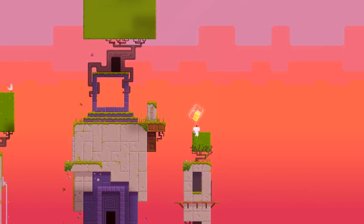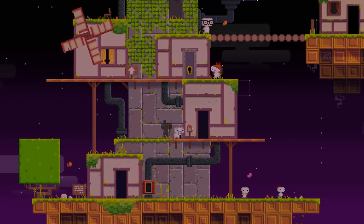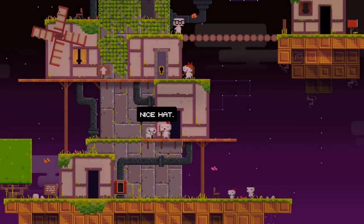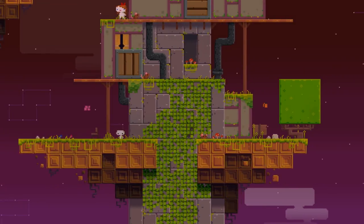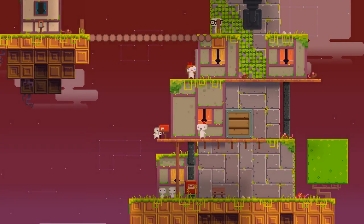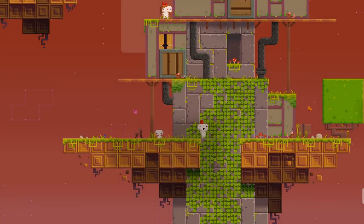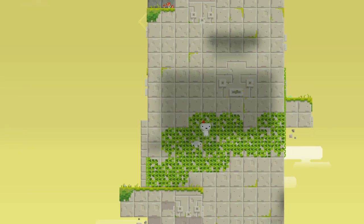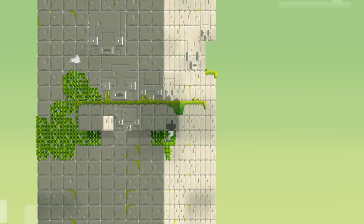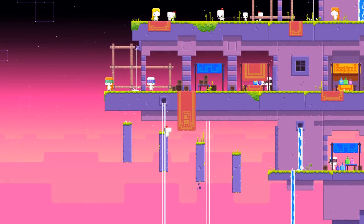For one more example, the main mechanic of Fez is that you can shift the camera 90 degrees at a time. And when you do that, it actually changes the world — wherever the platforms are lined up in two-dimensional space after you shift perspectives is where they really are. It's a little hard to explain, but hopefully you get the idea from seeing it if you haven't played it before. A side effect of this perspective shifting is that you often don't end up where you thought you would after changing perspectives, and changing back can actually move you somewhere else. Going back to form follows function, the function of this mechanic is that you can shift your perspective and the platforms sort of change position when you do that.